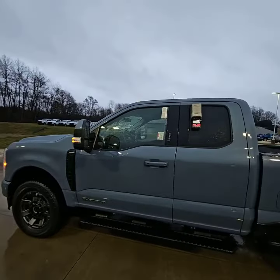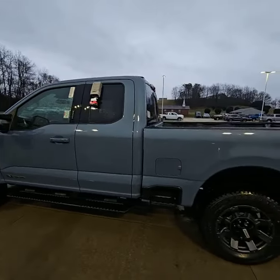As you can see, I absolutely love this color. Probably one of my favorites that Ford provides.